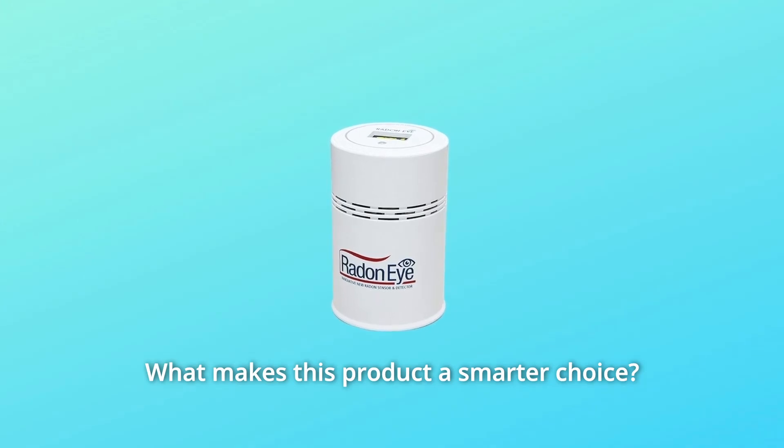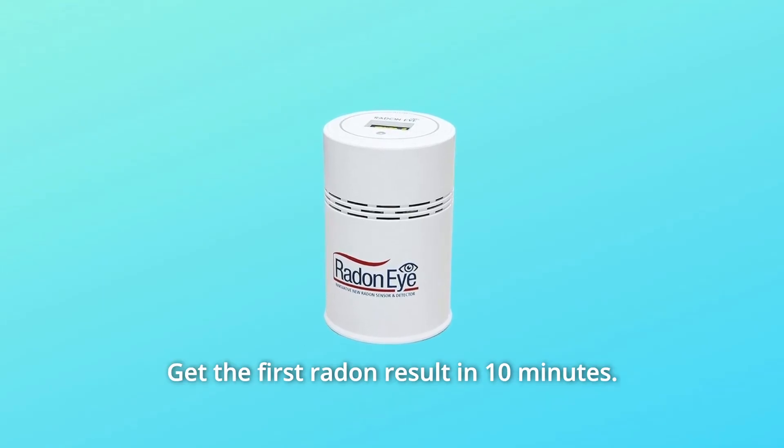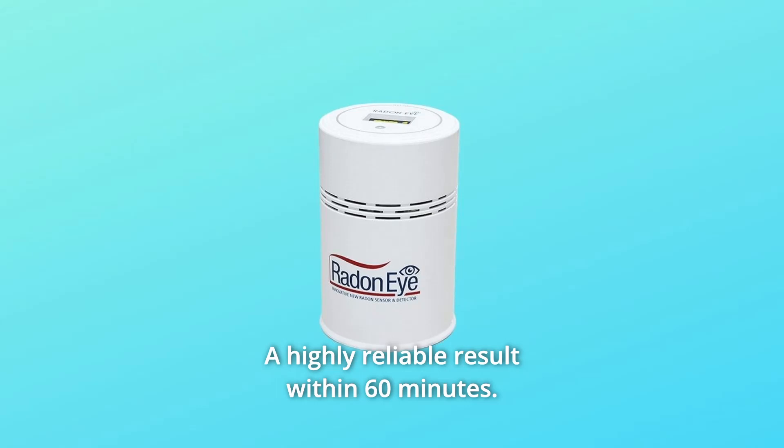What makes this product a smarter choice? Number 1: Fast Results. Find radon results in minutes, not days. Get the first radon result in 10 minutes, and a highly reliable result within 60 minutes.